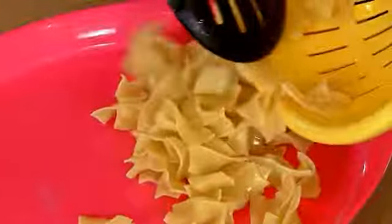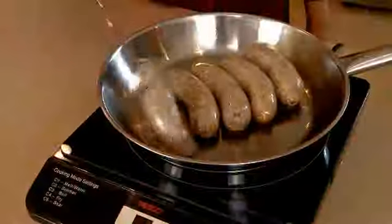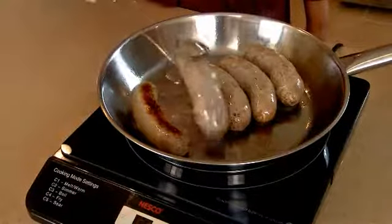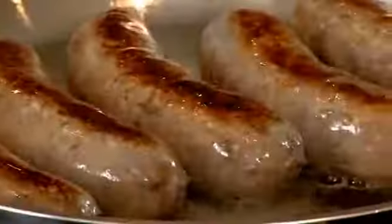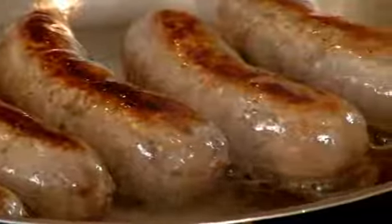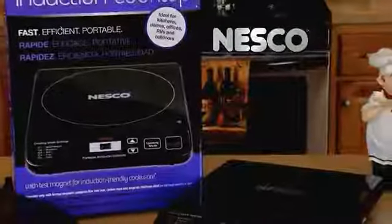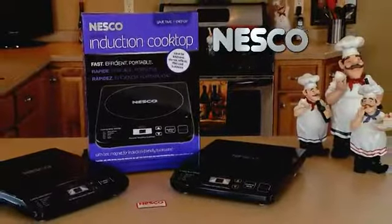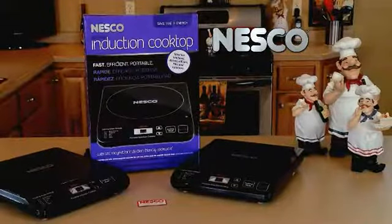Induction cooking allows families to prepare fresh, homemade meals quicker than standard stoves. The PIC-14 also allows families to take energy-efficient cooking appliances with them as they tailgate, move outdoors, head to college, or other places. It also is good for the elderly or people with disabilities because it's portable, making it easy to move to different levels, and because the cooktop itself doesn't get hot, only the pan.